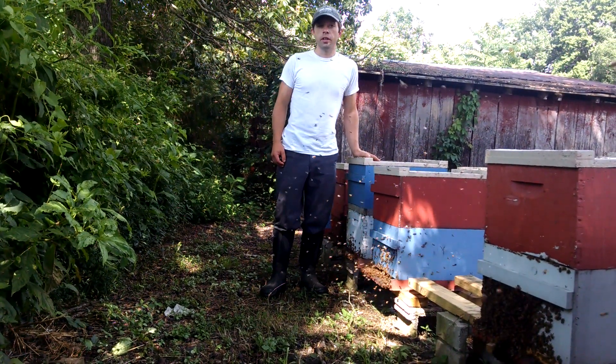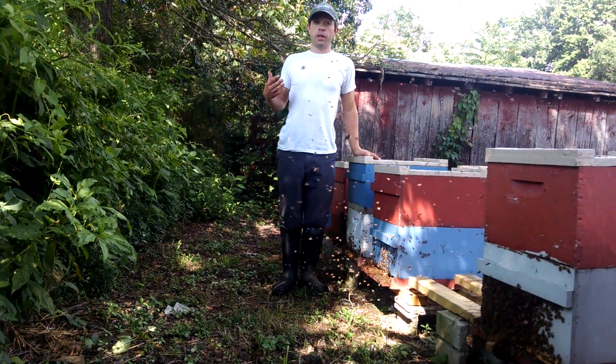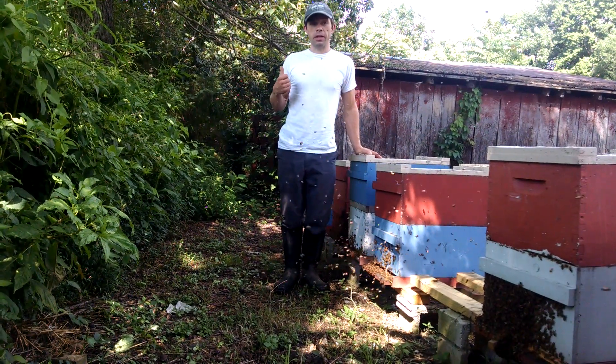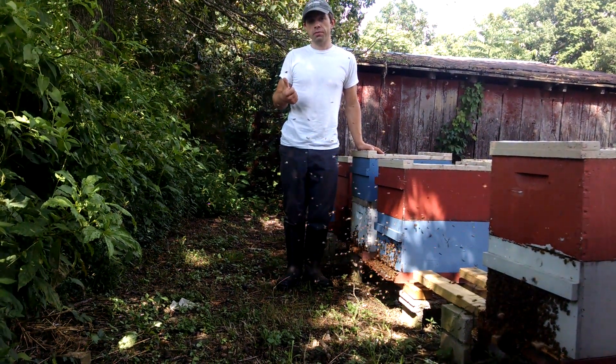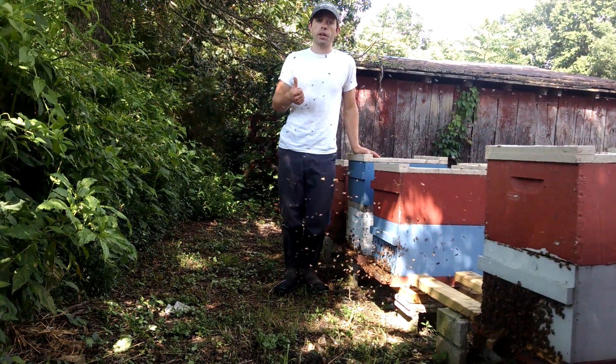Hi everyone, Cayman Reynolds here. I can't hardly hear because there are so many bees in the air right now. Are your bees swarming when you see this? No, they're not, but it is pretty exciting what's going on.